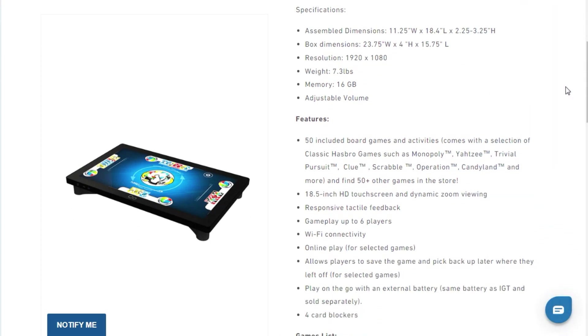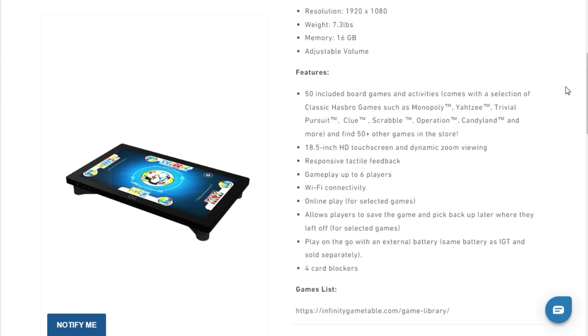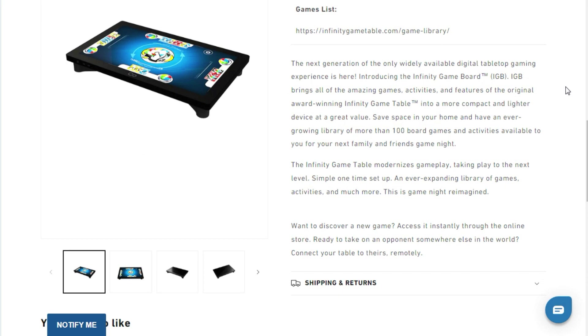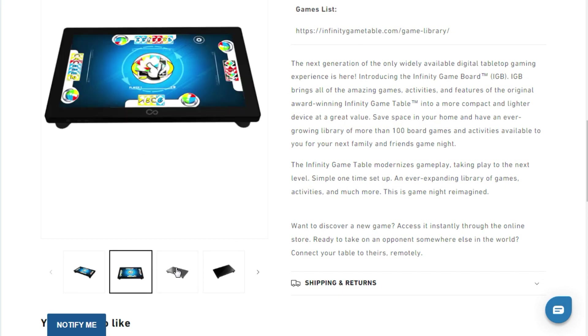Right now it looks like it's still in development and isn't available yet, but you can head over to Arcade 1-Up, click on the link, and be notified of when it's available. Definitely really cool to take all your board games with you on the go in this one little table.